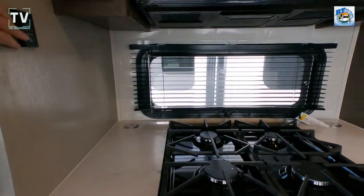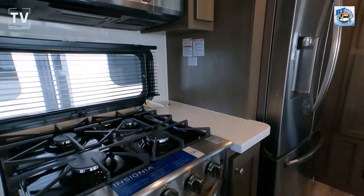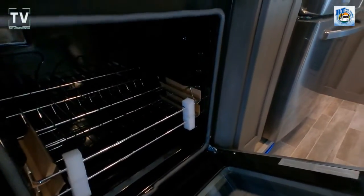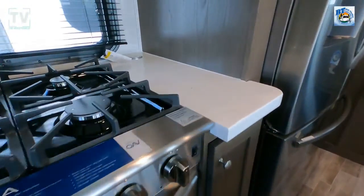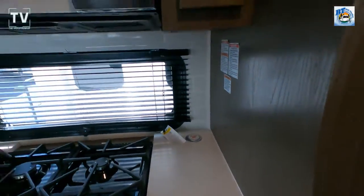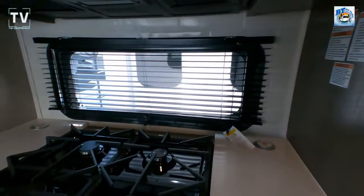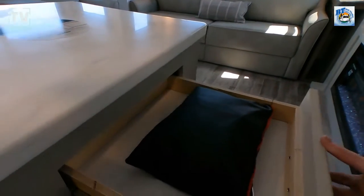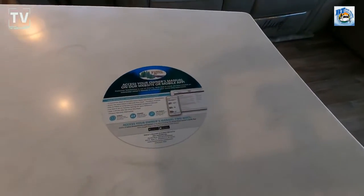You have a flat screen TV with storage behind it. As I turn on the LED lights — check out this oven, you can fit a turkey and a ham in there. There's a four-burner cooktop with a window above it, and a residential-style, full-size microwave.